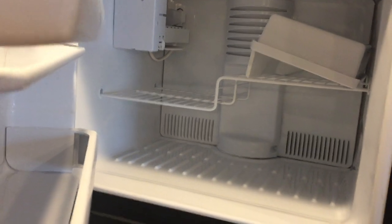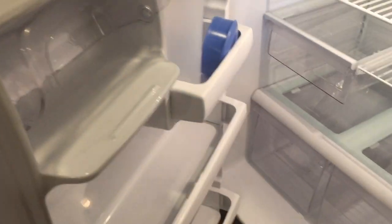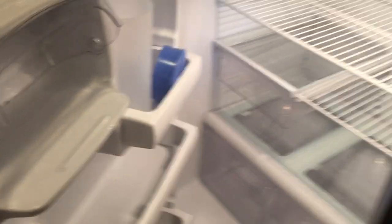You do have an ice maker inside the refrigerator — you have to turn it on when you get here. It's a standard fridge with a standard water jug.